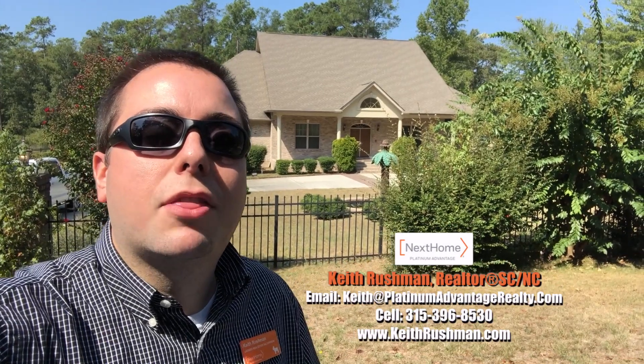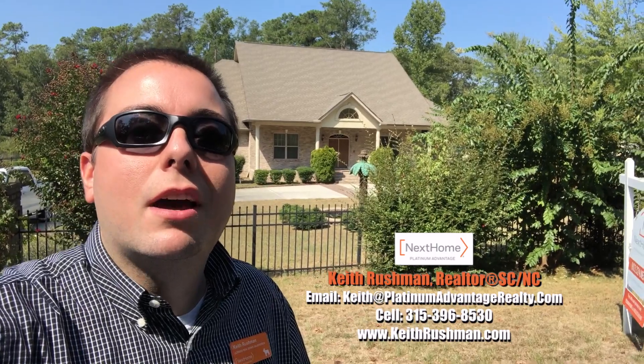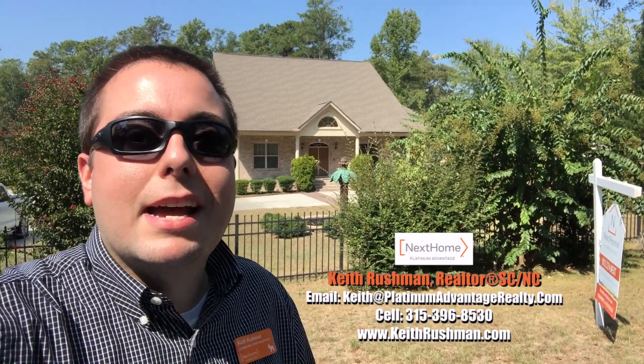Give me a call, guys. Cell phone number again: 315-396-8530. I'm Keith Rushman bringing you this edition of Out and About with Luke, Eastover, South Carolina. Until next time, I'll see you guys then. Take care.